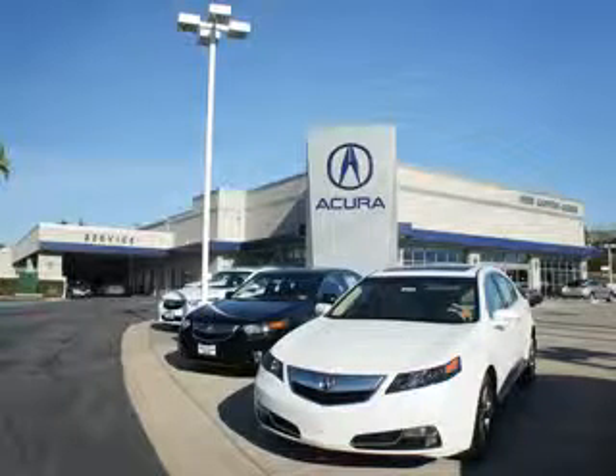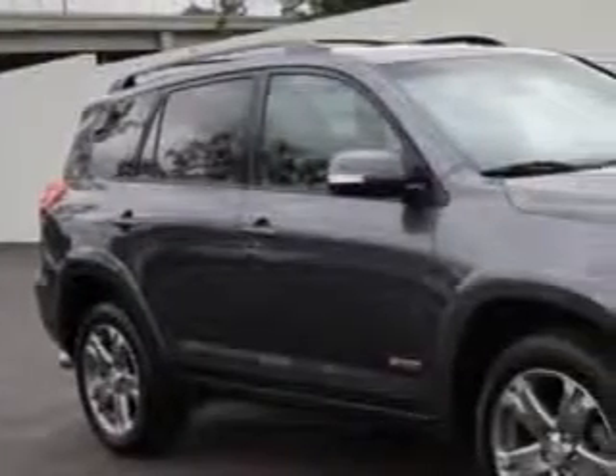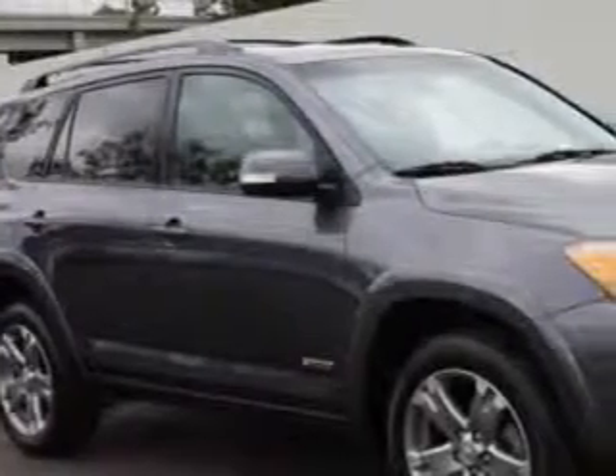Thanks for choosing We're Canyon Acura. We pride ourselves in providing a straightforward, quick, enjoyable purchasing experience. Check this out. At We're Canyon Acura, we know you need a car that offers convenience,